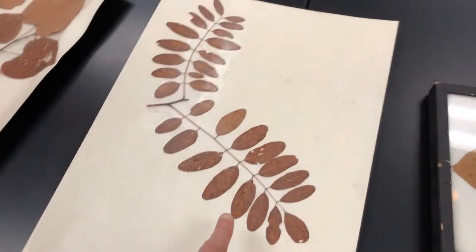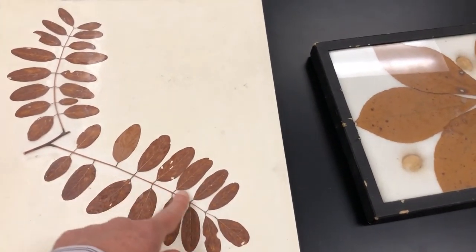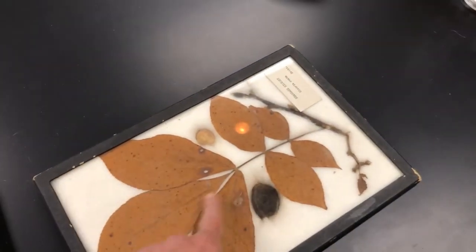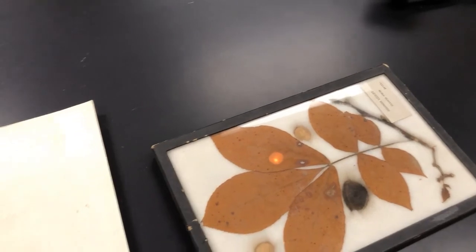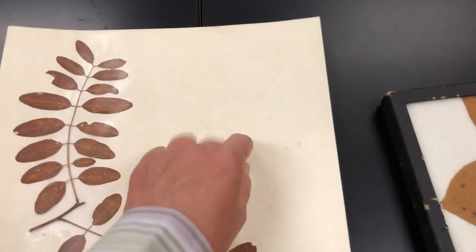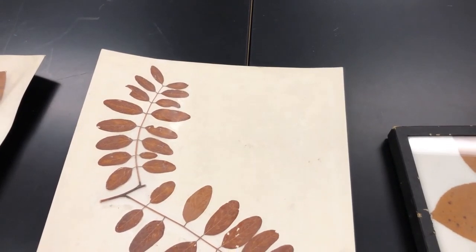Both the black locust and shag bark hickory are called pinnately compound. Pinna is Latin for feather — the leaflets come off along a long central rachis, like a feather has a main vein. The other option is palmately compound, like a buckeye, where it's like the palm of your hand — there's a spot in the middle and the leaflets come off of it. We'll also go over palmately lobed so you can see the difference between palmate and pinnate.